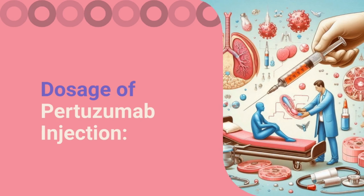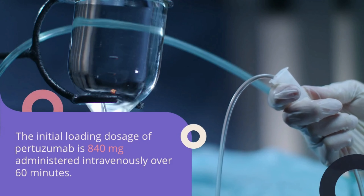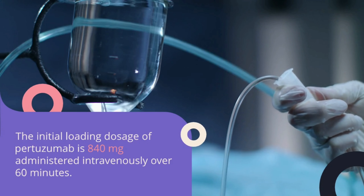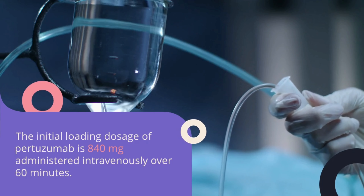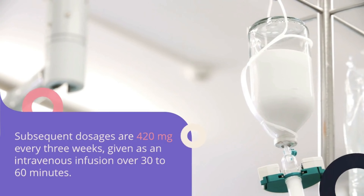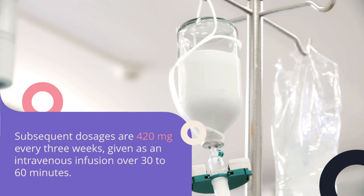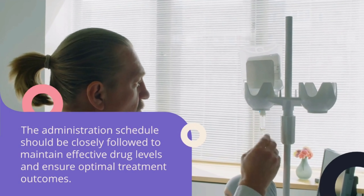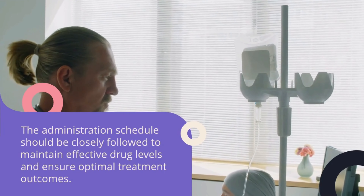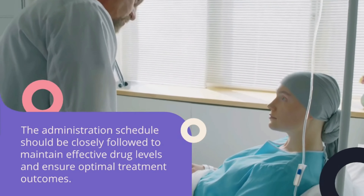Dosage of pertuzumab injection. The initial loading dose of pertuzumab is 840 mg administered intravenously over 60 minutes. Subsequent doses are 420 mg every 3 weeks, given as an intravenous infusion over 30 to 60 minutes. The administration schedule should be closely followed to maintain effective drug levels and ensure optimal treatment outcomes.